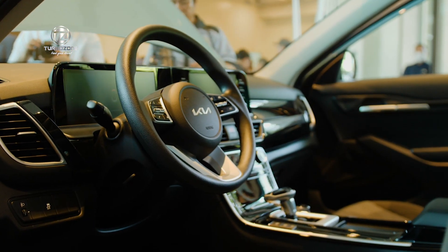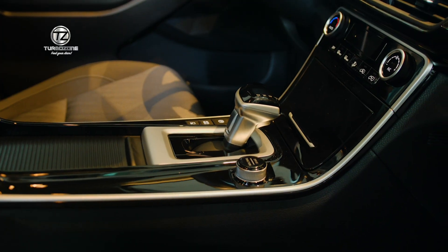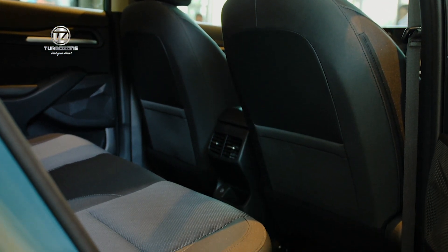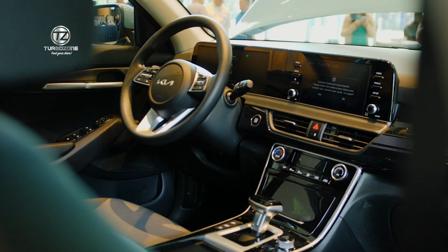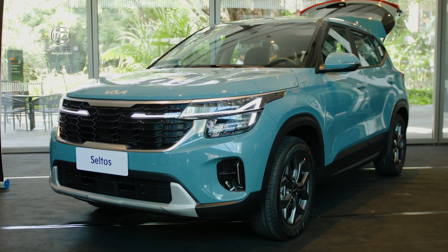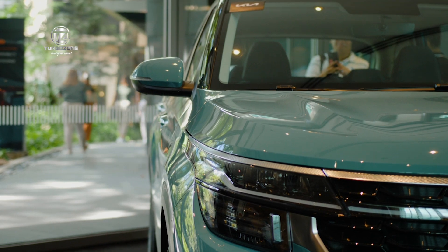The LX and the EX are already available at the dealerships. The SX will be available very soon by the second half of December, including all the demo units. Please come visit us in any of our 46 Kia dealerships nationwide.